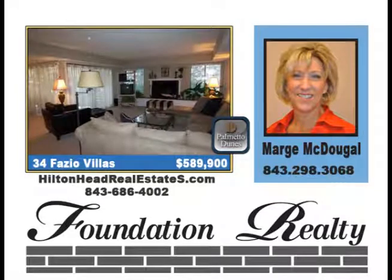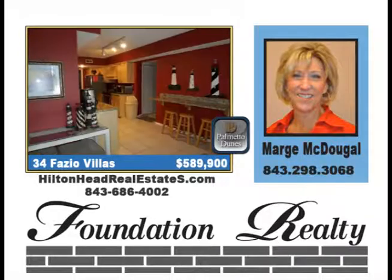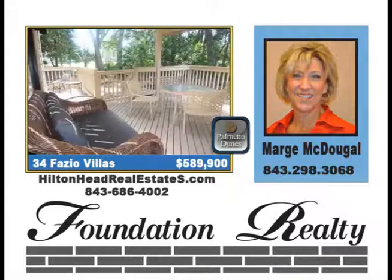Private end-unit Fazio Villa with golf and lagoon views. This beautifully updated 4-bedroom, 3-bath villa has been totally renovated with granite vanities, light fixtures, tile, maple cabinetry, and coastal decor finishes. Eat-in kitchen or sitting area, wet bar, dining room, and living room with fireplace, priced at $589,900.